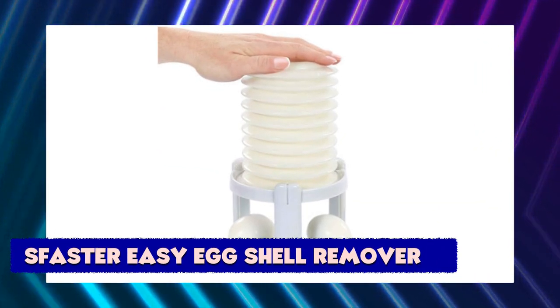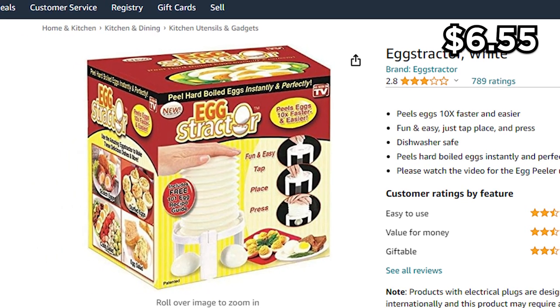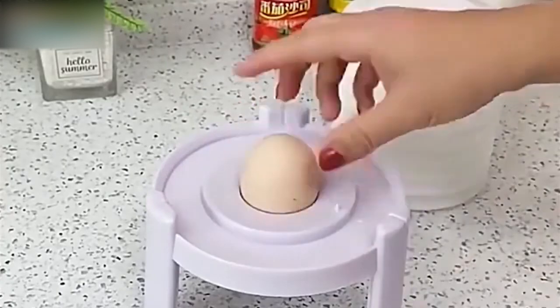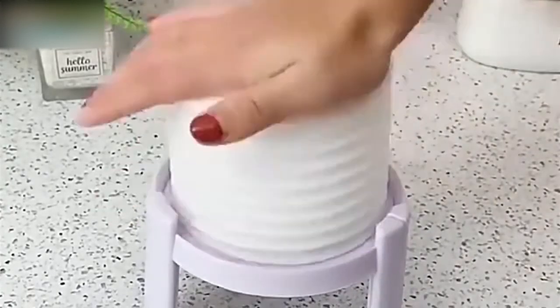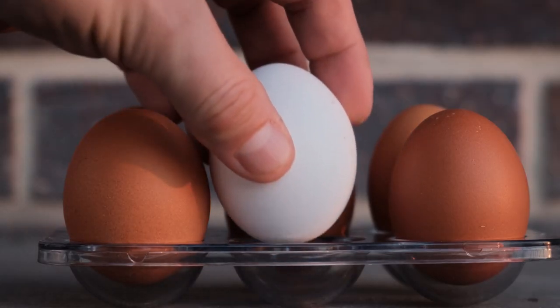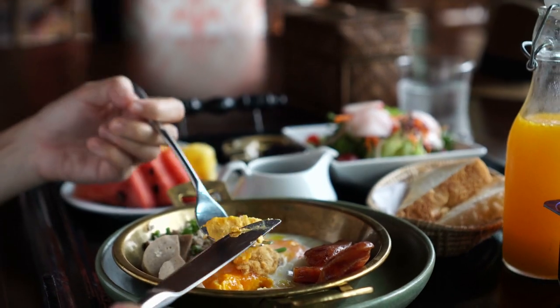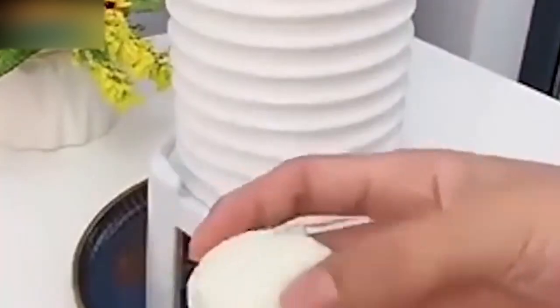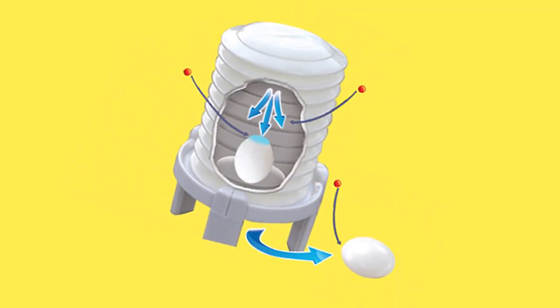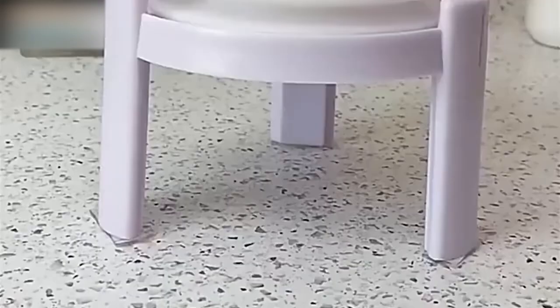S-Faster Easy Egg Shell Remover. At $6.55, this is one of the cheap gadgets you'll see out there. It's an egg shell extractor that instantly cracks hard boiled eggs and peels them. With this new gadget, you can peel eggs 10 times faster and easier. All you have to do is tap, place, and press — all with no mess and no fuss. It's perfect for making a delectable healthy snack. It uses compressed air to separate the shell from the egg quickly, easily, and neatly. Hard boiled eggs pop out perfectly peeled every time.